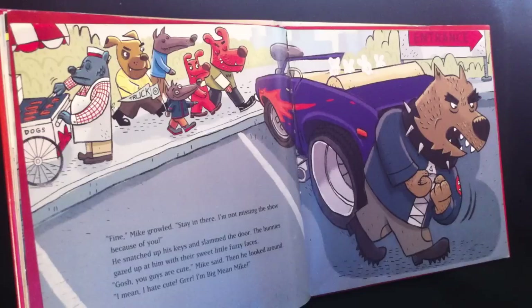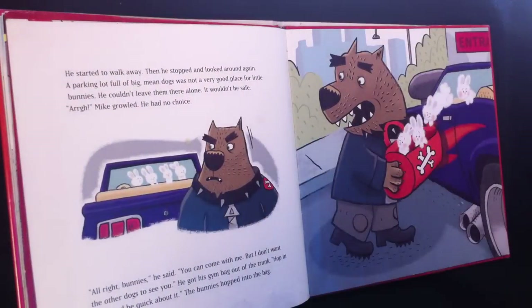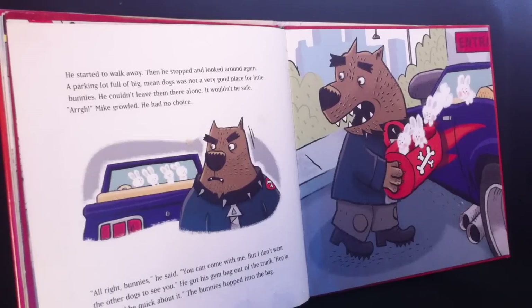"Gosh, you guys are cute!" Mike said. Then he looked around. "I mean, I hate cute! I'm big mean Mike!" He started to walk away, then stopped and looked around again. A parking lot full of big mean dogs was not a very good place for little bunnies. He couldn't leave them there alone. It just wouldn't be safe. "Ugh!" Mike growled. He had no choice.